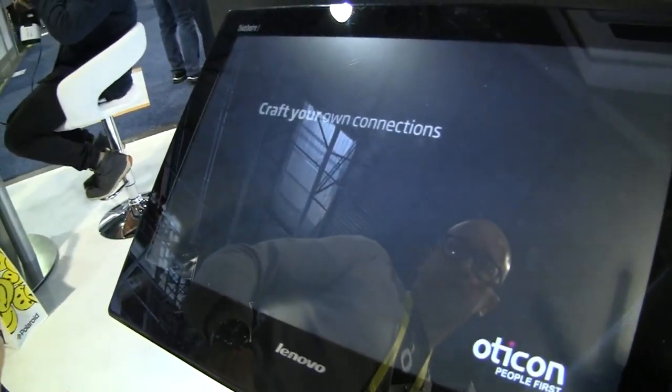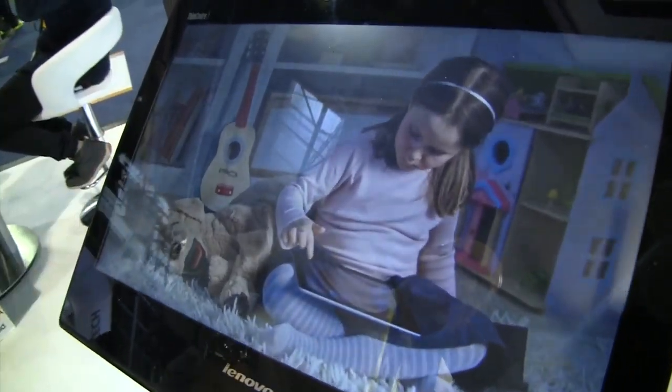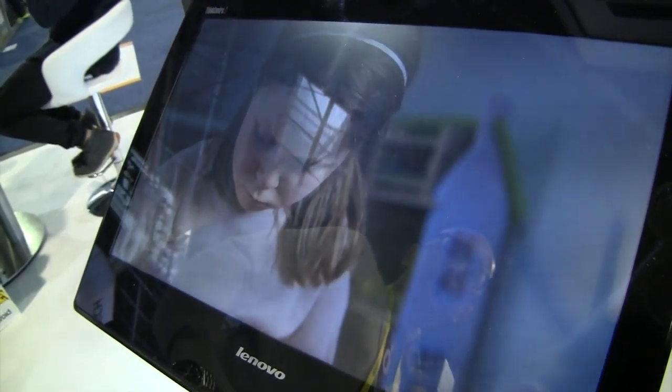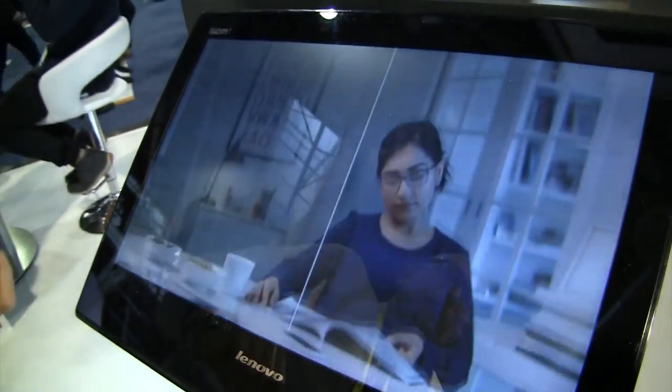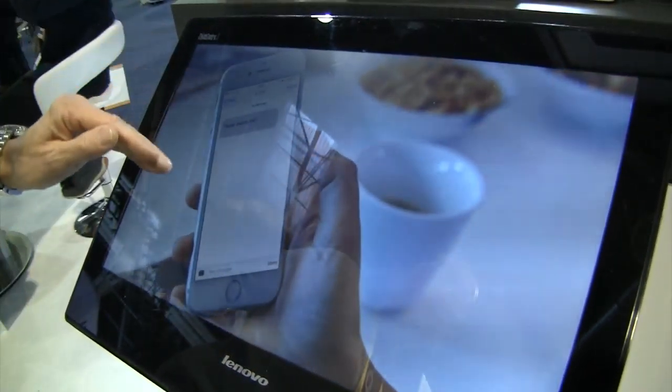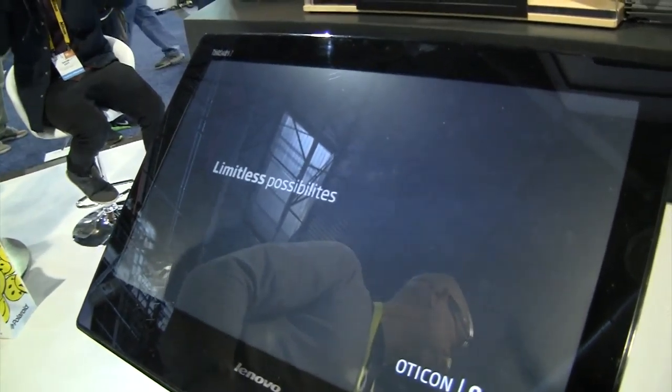Now let's go the other way around. The next example is a known scenario for any hearing aid user: running out of batteries. For the normal user that's not a problem — they just bring their batteries and change them. But in this case, we have a daughter who has a hearing aid and the hearing aid is running low on batteries. She's playing in her room — it could also be daycare or school. She's running out of battery. We go back to the IFTTT service and tie that service to an SMS service — it could also be Facebook or anything we integrate with. In this case, the mom gets a text message saying that her daughter's batteries are running low, so she knows to bring some when she picks her up.